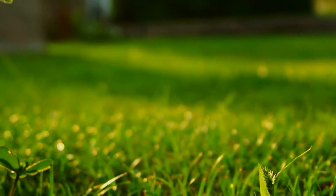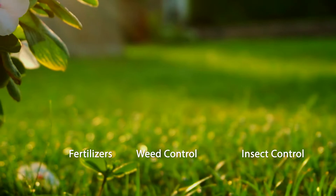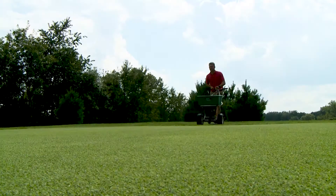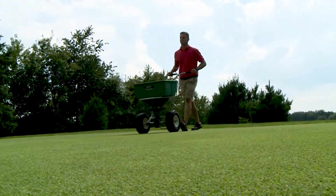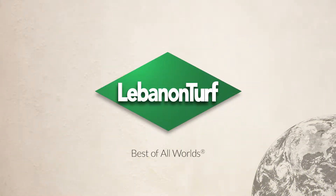Best of all, you can find Meth-X in a wide range of Lebanon products including fertilizers, weed control, and insect control. Long story short, Meth-X's singular qualities make it an ideal choice for any turf manager. You can view the other videos in this series for detailed information about specific Lebanon technologies and their applications.